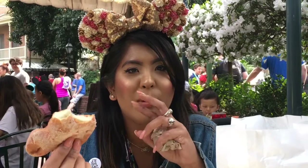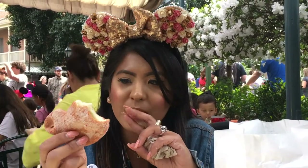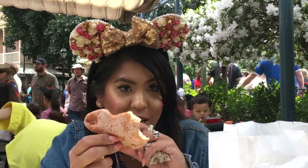Even though it says it's a Watermelon Chili Lime beignet, I don't really taste the spiciness, but I definitely taste the watermelon in this.